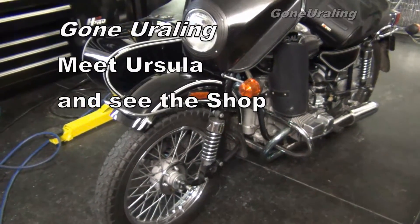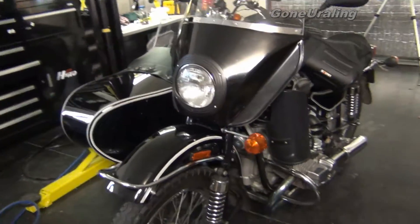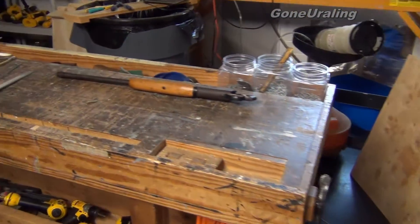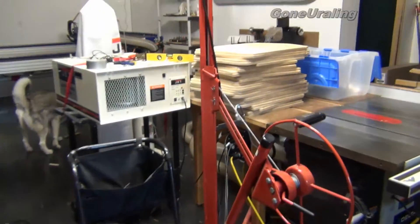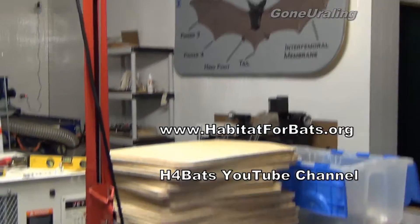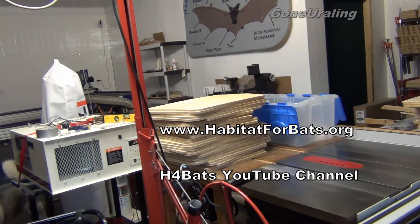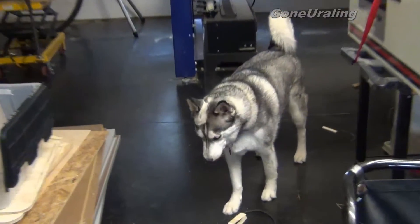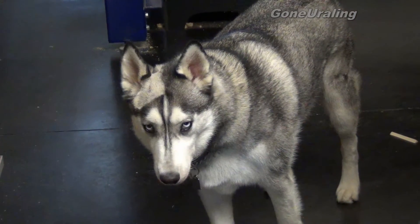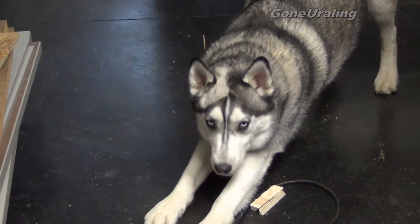Today I thought I would work on Ursula a little bit. We're here in the shop, which kind of doubles as a gunsmith shop and it's kind of cluttered right now. We do all of our bat house building in here, which is the majority of what we do with our CNC machine. And we've got our mascot here, Benny, taking care of everything. How are you doing today, Benny?